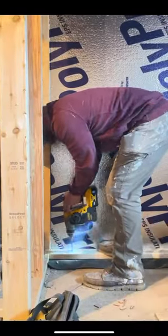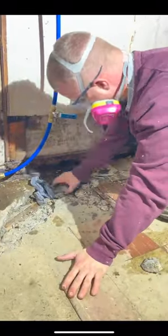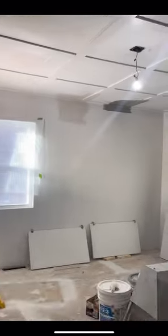We put insulation on the wall, framed out in front of it, and then we had to expose the drain that was in the floor. This basement bathroom has already come such a long way, but there's work to do upstairs.